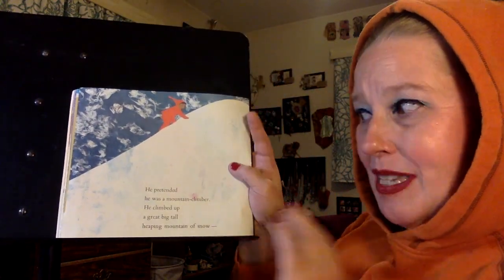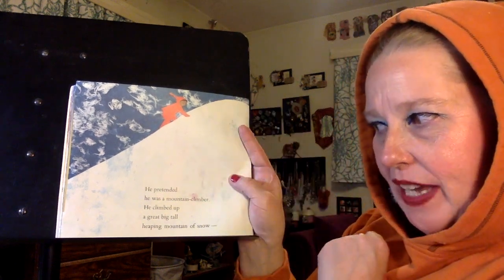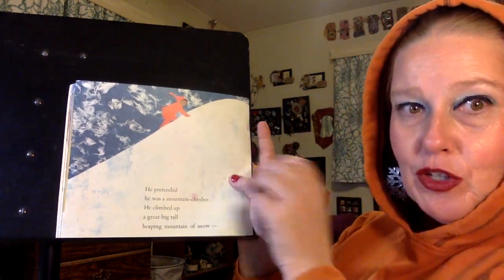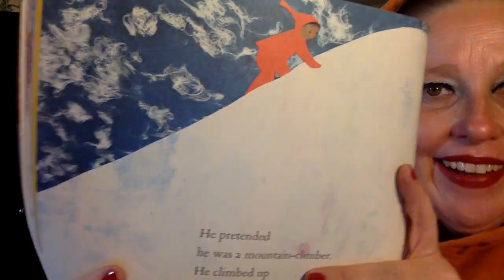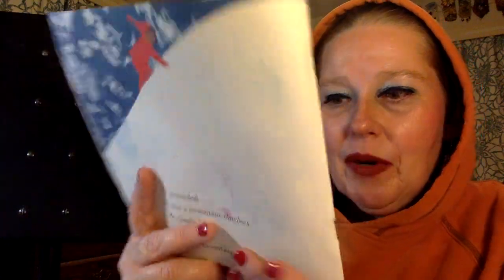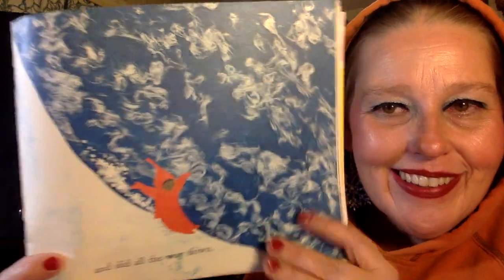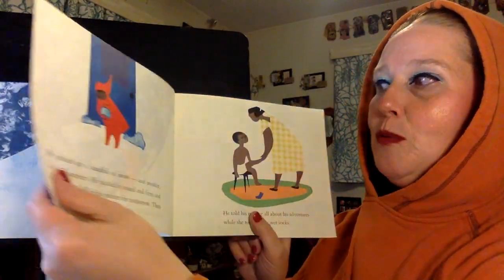He pretended he was a mountain climber. He climbed up a great big tall heaping mountain of snow. So much imagination — he's pretending to be a mountain climber. And slid all the way down. Look how fun that looks. Have you slid down a hill of snow before? I have. It's amazing.